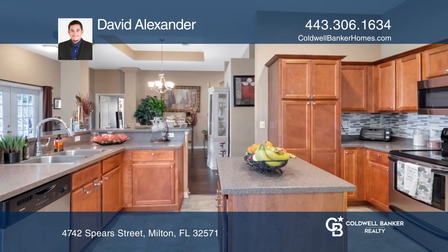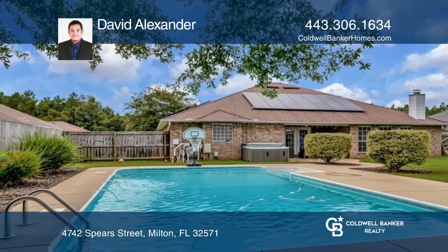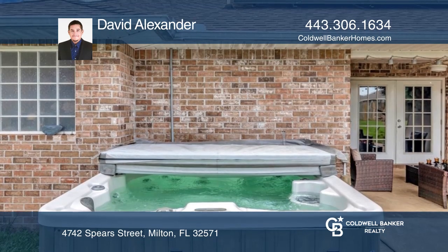Continuing into the backyard, you'll notice a well-appointed patio space that opens up to the yard, the marvelous pool, and a hot tub.